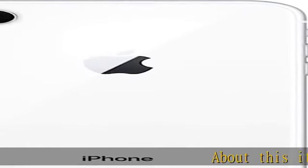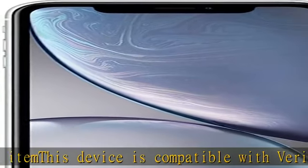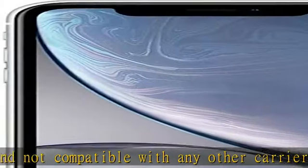About this item: this device is compatible with Verizon only and not compatible with any other carrier. Aerospace grade aluminum bands — a special Apple-designed alloy is precision machined to create structural bands and anodized to complement the color of the back glass. Wireless charging: the glass back allows iPhone XR to charge easily and wirelessly.